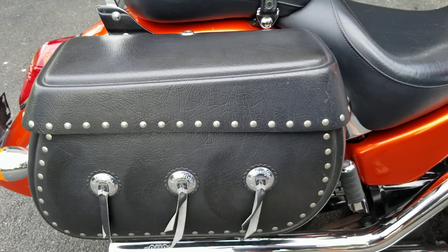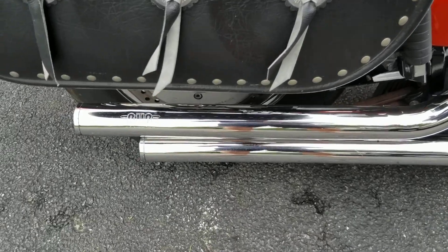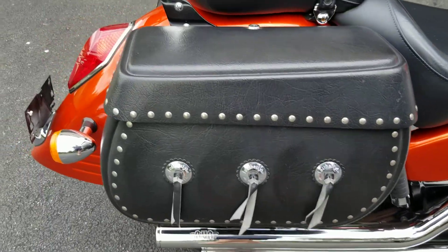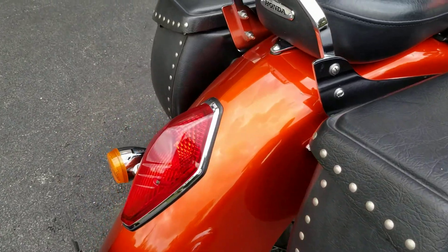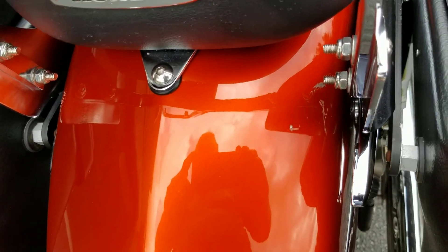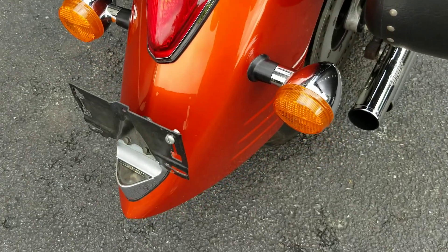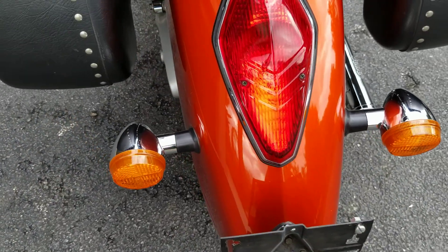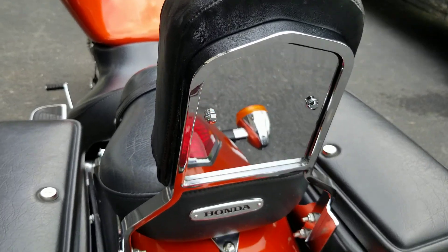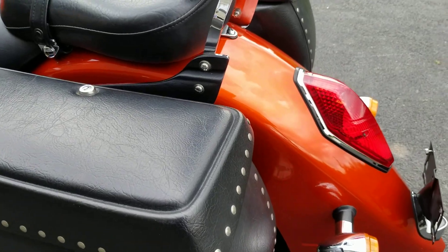I like these lockable bags. Got a little bit of a scratch there. Nothing on the back here anywhere. Nice condition — real nice for an '03.